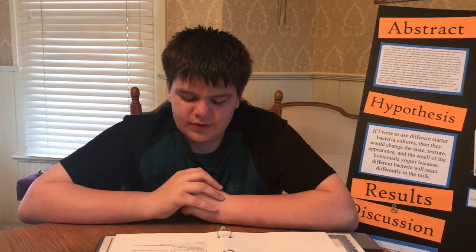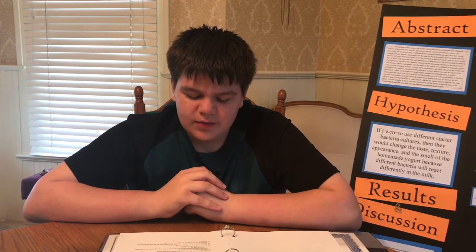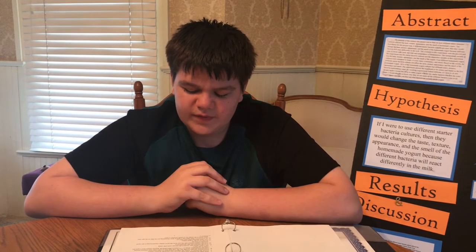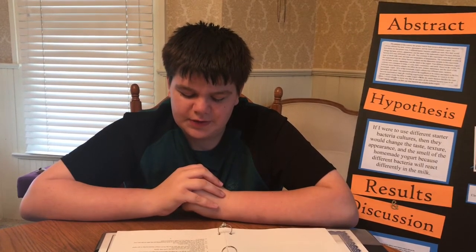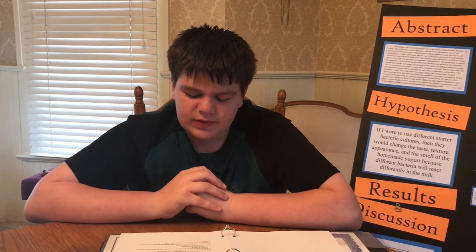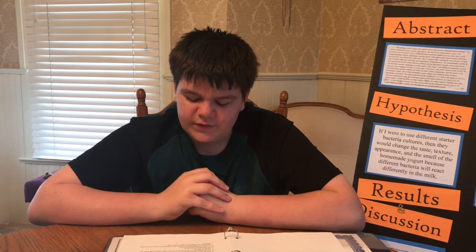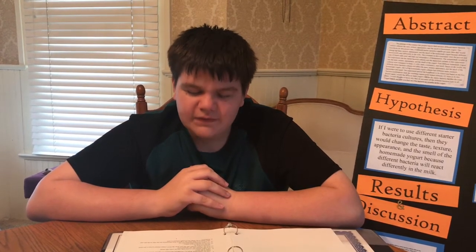Step nine: put yogurt starter into the cooled milk and stir well with whisk. Step ten: pour the mixture into the spouted bowl. Step eleven: pour the yogurt mixture into the jars from the bowl using a funnel, trying to get equal amounts in each jar. Step twelve: put the lid on the yogurt maker. Step thirteen: let yogurt ferment until time runs out. Step fourteen: as soon as the yogurt is done fermenting, put the lids on the jars and place them in the fridge for a couple hours to chill. Step fifteen: enjoy.